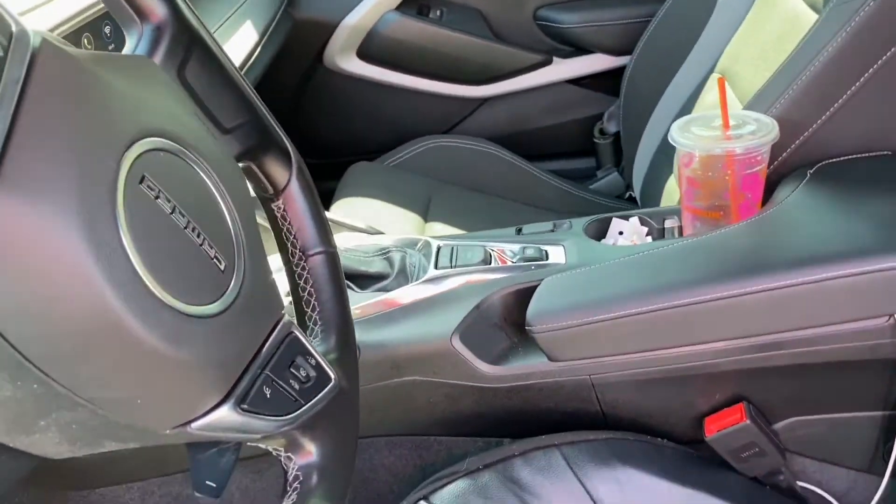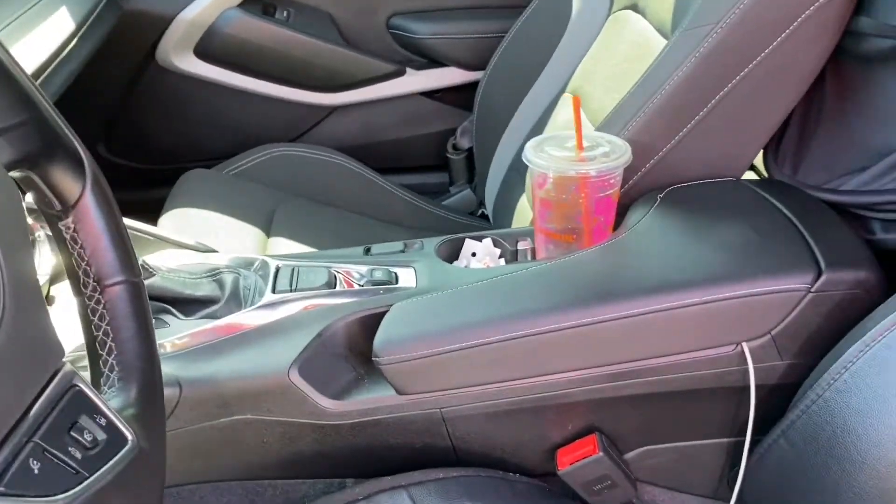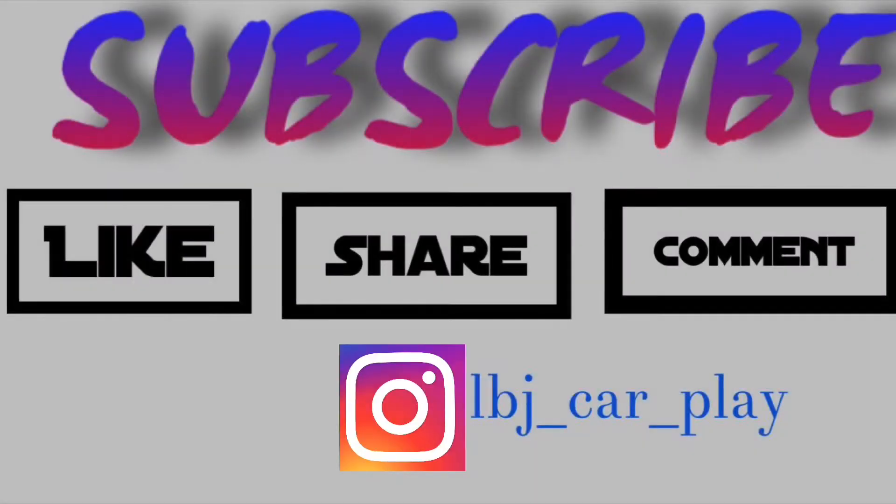What's up YouTube? LBJ in the building, man. What's up y'all? So this is my first video starting my YouTube. I've been wanting to do this for so long but I've been procrastinating, so now I'm just finna go for it. So yeah, LBJ CarPlay.